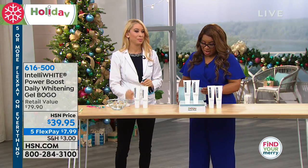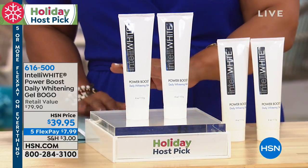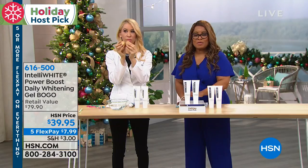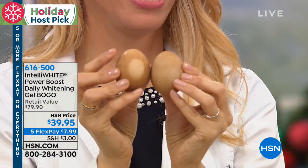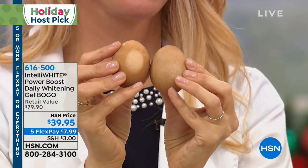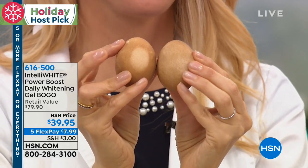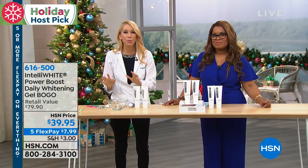This has been a huge customer pick for years and sells out every single time. We only brought it back for the host pick. If you'd like to order, the item number is 616-500. Eight dollars on FlexPay, you've got five months to cover it, and you get it home in about a week. Two minutes of brushing with the booster versus two minutes of brushing with your drugstore whitening toothpaste — not doing anything for you.